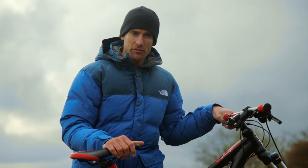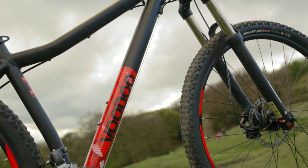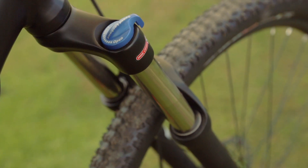A strong and light aluminium frame is the basis for the iZan, with its vibrant two-tone red and black paint job. A 120mm Suntour fork with suspension lockout means the iZan can adapt to changing conditions.